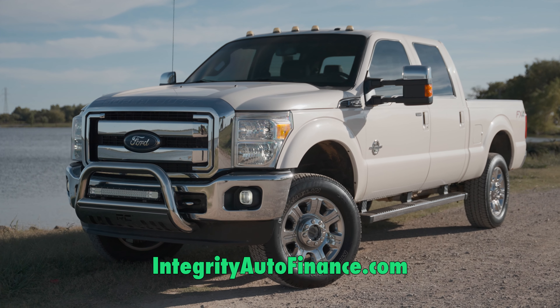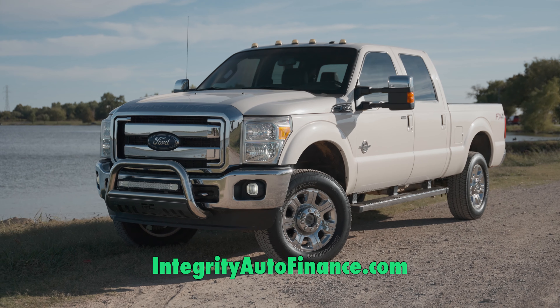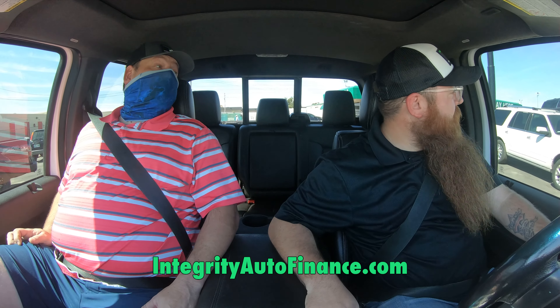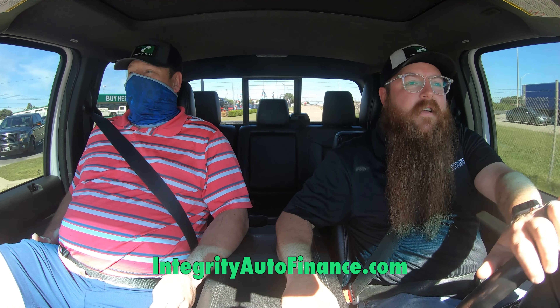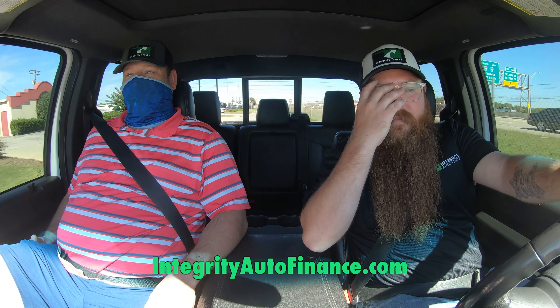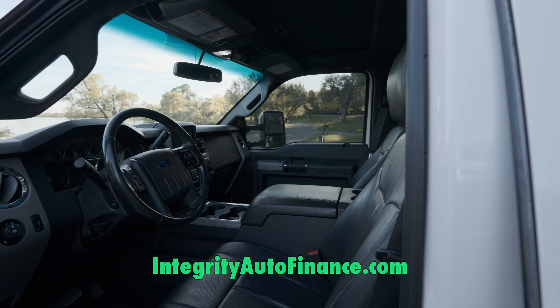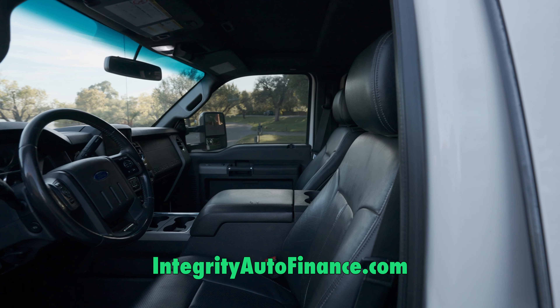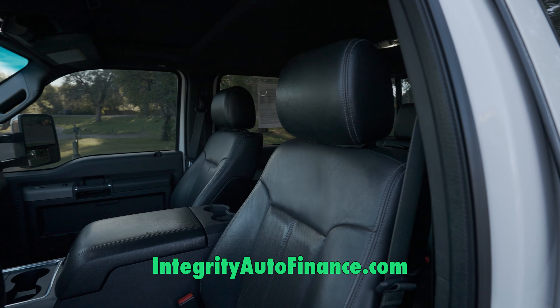Happy test drive Tuesday everybody! This is a comfortable truck — very comfortable after you climb up here. Short guys gotta climb sometimes, it's a big old truck. You get your height on this one. Today Jeremy and I are driving this 2014 F-250 Super Crew, full crew cab, 6.7 Power Stroke diesel.